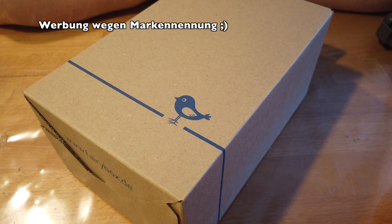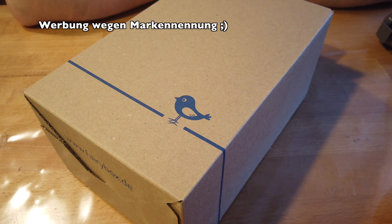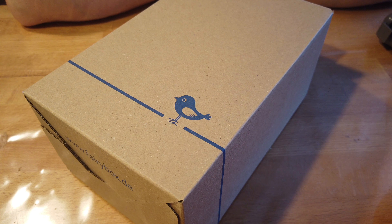Hallo und herzlich willkommen zu einem neuen Video und zu einem neuen Unboxing. Ihr seht es hier, dieses Mal in diesem Format, weil ich leider keine Zeit habe, alles aufzubauen und das oben aufzunehmen. Deswegen jetzt hier.